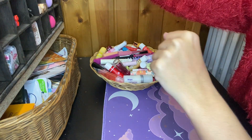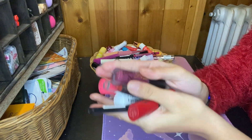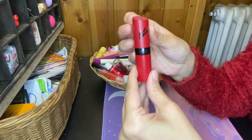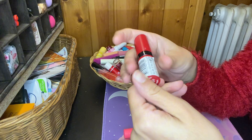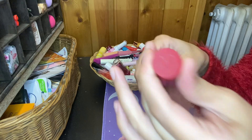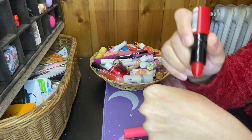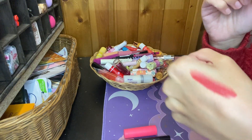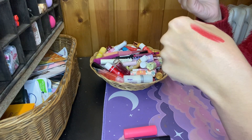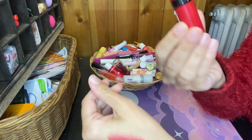Now moving on to my reddish lipsticks and lip crayons. This is the oldest one I have — it's the Rimmel London Kate Moss Red Lipstick in the shade 111 Kiss of Life. This is old, but it's practically brand new because I don't really wear red lipsticks. And this is red red. No, I won't ever wear it, so I think I'm gonna give this away.